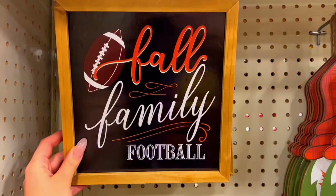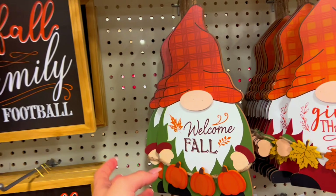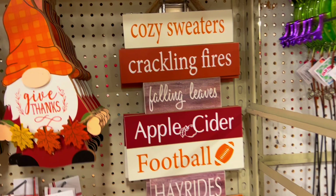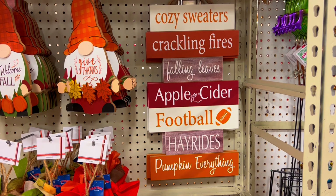$7.99 - I mean they are a little bit like cheaper quality, but with decorations you only use for like two or three months, who wouldn't? They do have a lot of football-themed stuff also. 'Welcome fall' - oh my gosh, I think I hear the rain. I love little ones like this: 'cozy sweater, crackling fires, falling leaves, apple cider, football, hay ride, pumpkin, everything.' Love it. This one is $9.99 and then this one is $4.99 - what a steal.